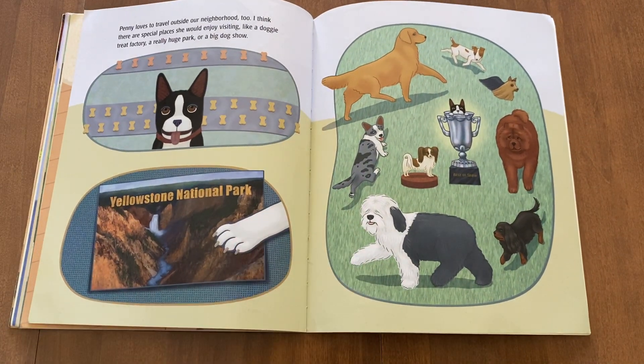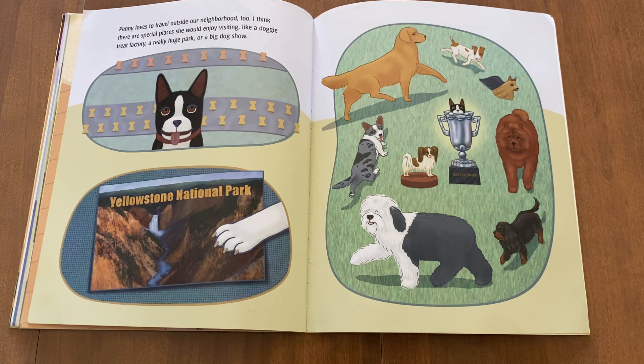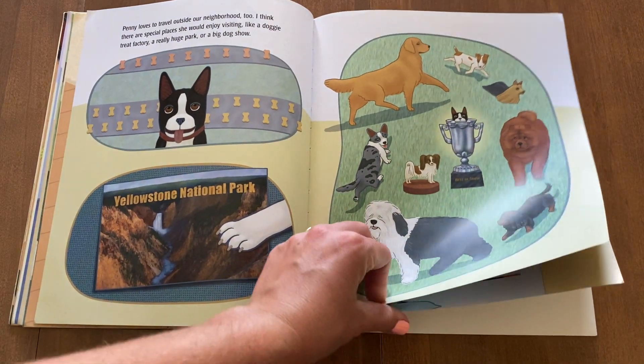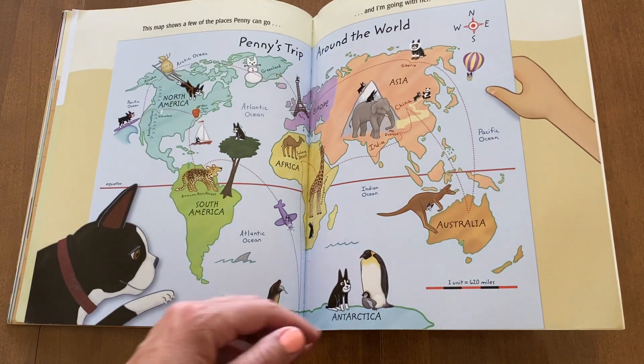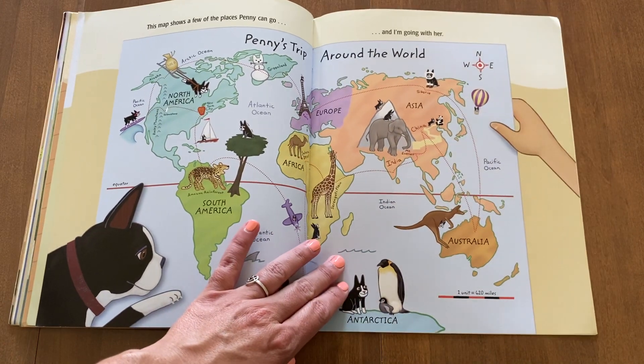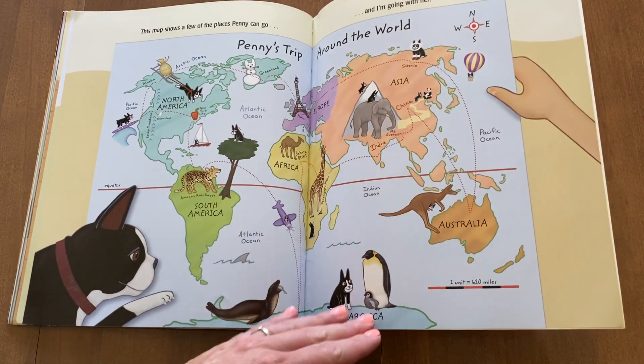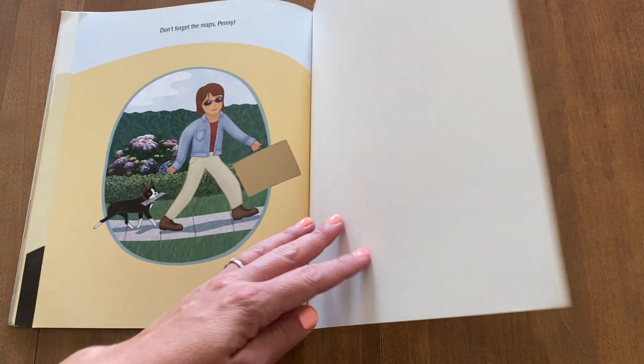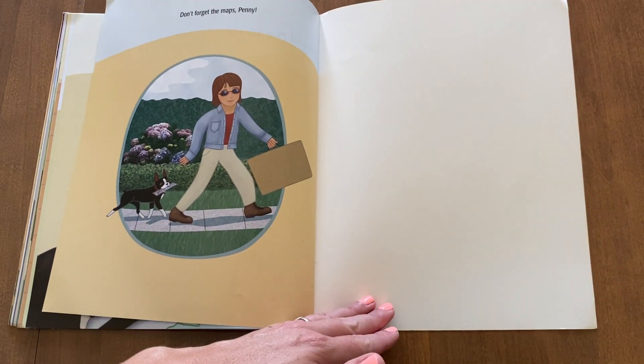Penny loves to travel outside our neighborhood too. I think there are special places she would enjoy visiting, like a doggy treat factory, a really huge park, or a big dog show. This map shows a few of the places Penny can go. And I'm going with her. Don't forget the maps, Penny!